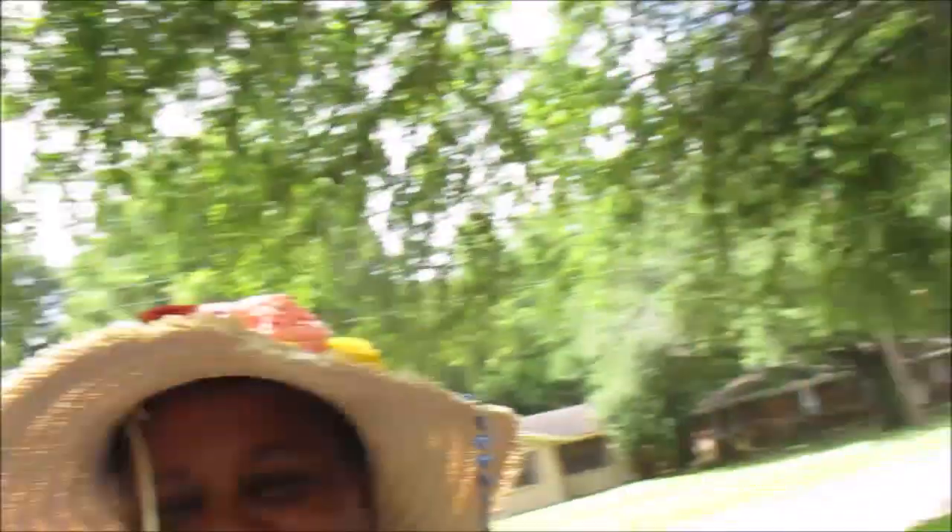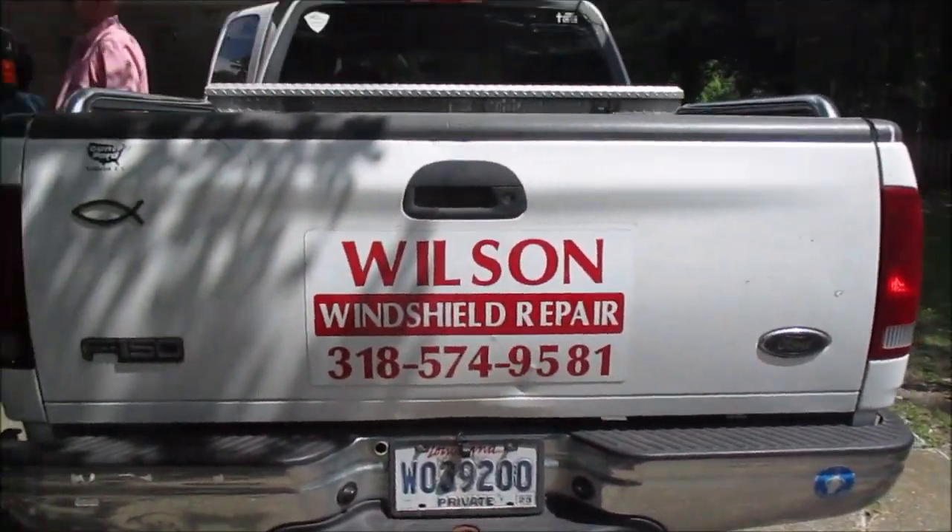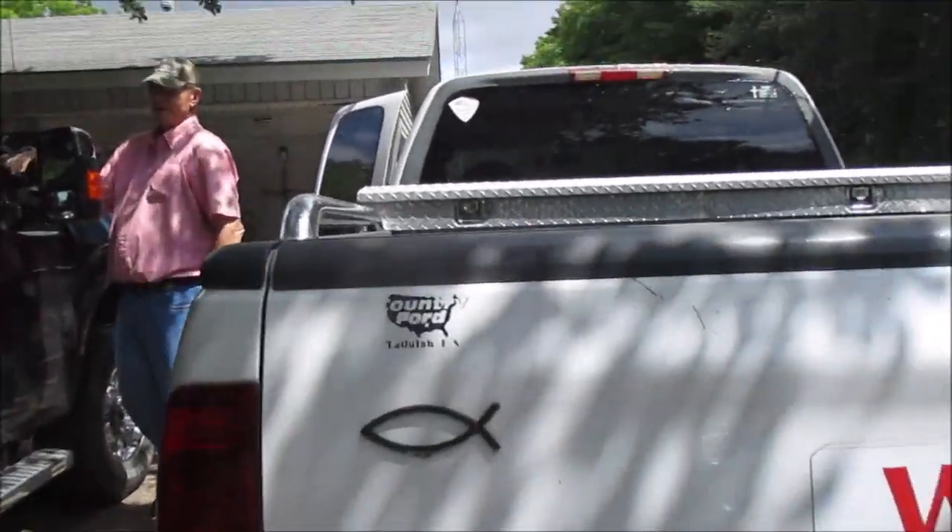I just got back from Alabama. Look at my windshield — and it's running. So now I gotta get Wilson. There is Wilson's number for PECS — he just does PECS. So if your windshield gets a peck with a rock, bring it to him and he can fix it so it won't be so noticeable, and it'll stop the running. Then you don't have to get a whole new windshield. I'm just trying to stop the running for now and deal with it later.